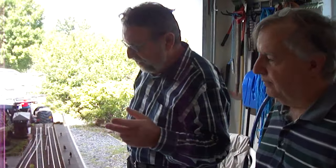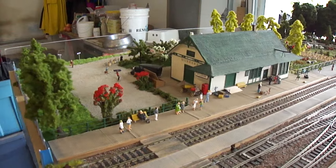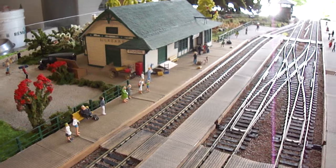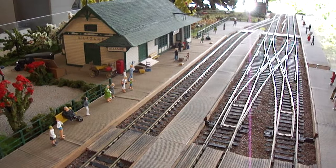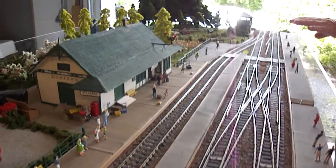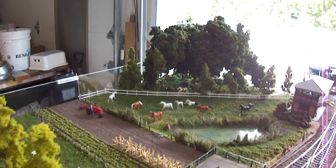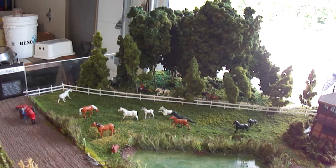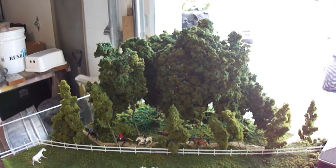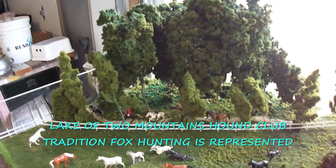For the club, they were asking me to have a double switch. And one of the friends added this third track, which is a siding. Normally it doesn't exist in Saint-Lazare at the time, but it's for club purposes. The scenery is representing the Saint-Lazare area and my particular area with a forest, which was a few years ago owned and used by the Lake of Two Mountains club.